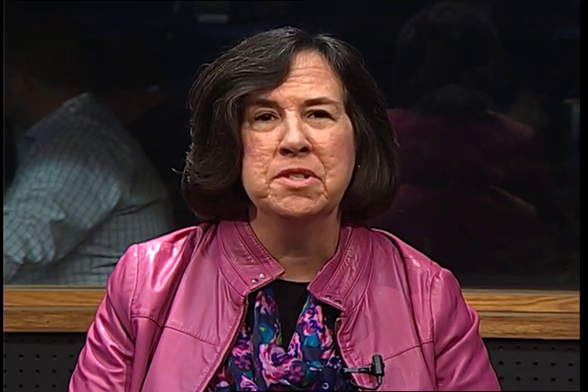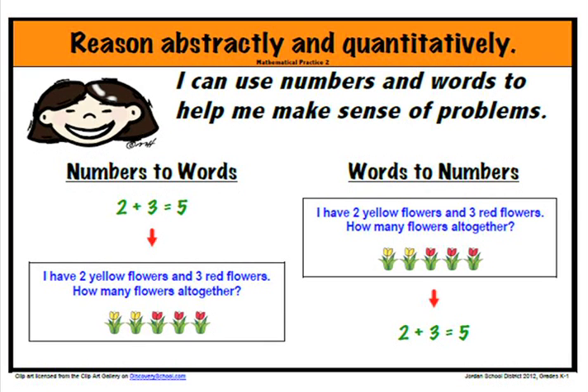There are eight math practice standards that will be incorporated into daily instruction. The first standard is to make sense of problems and persevere in solving them. Students need to understand what a problem is telling them and what it is asking them to do. They formulate a plan, solve the problem, and compare their solution with the solutions of others. The second standard is to reason abstractly and quantitatively. Students use both numbers and words to understand math concepts and can easily go between the two forms.